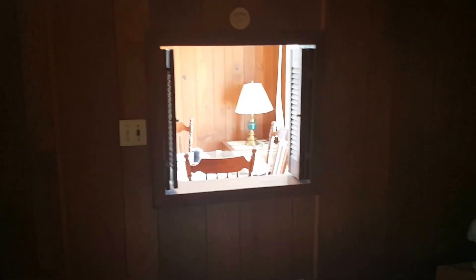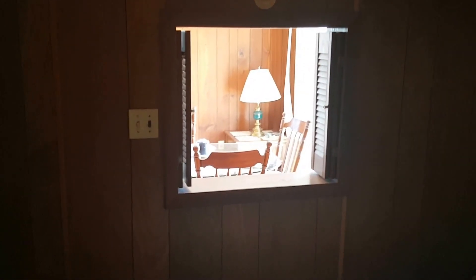Coming into the master bedroom — closet space over there, more closet space up top. An interesting little feature is a pass-through that goes out to the living area.